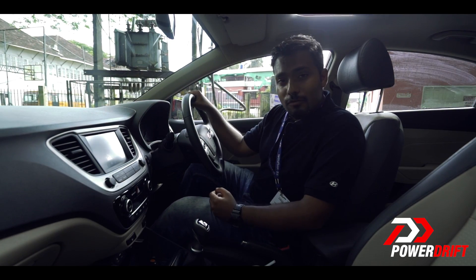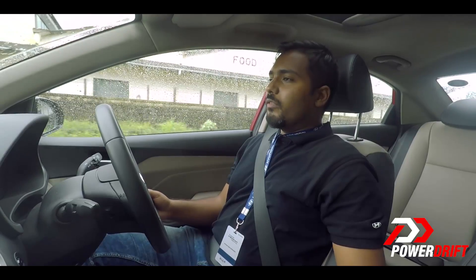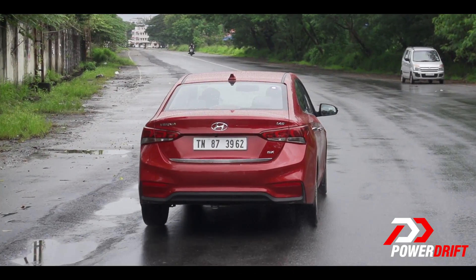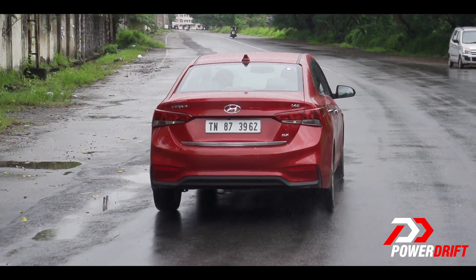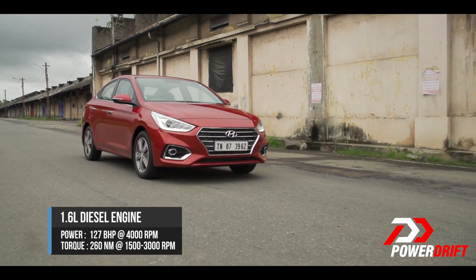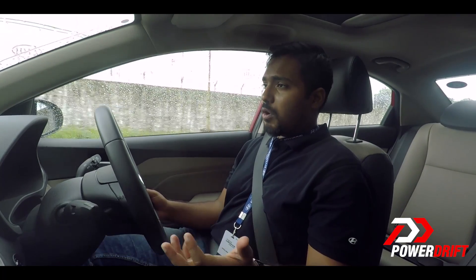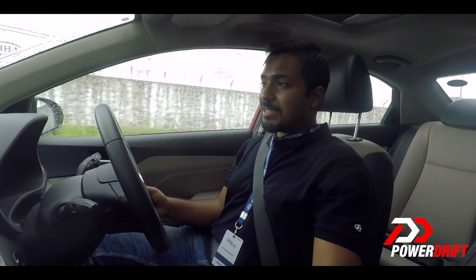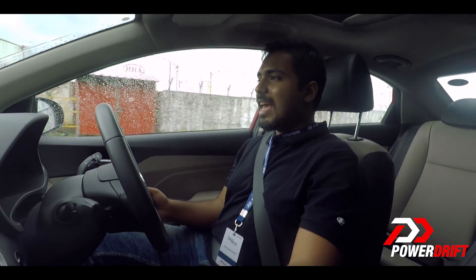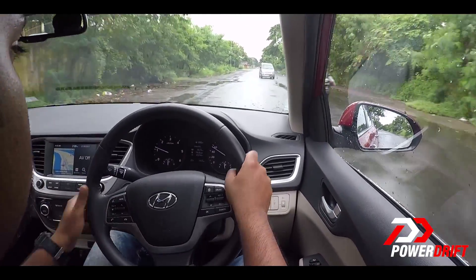There's only one thing left to do — find out how the new Verna drives. Coming to the performance, unfortunately today we only get to drive one variant, which is the 1.6 diesel; we will test the petrol on a future date. This 1.6 diesel produces 127 bhp and 216 Newton metres of torque, with peak torque coming in from as low as 1,500 RPM. That's mated to a new six-speed manual gearbox which is an absolute peach to use — the throws are just right and it feels really good to hold.